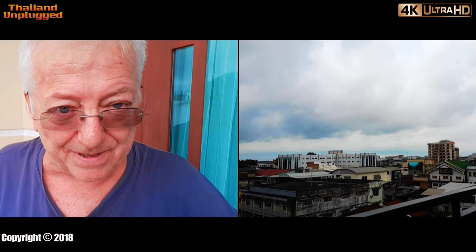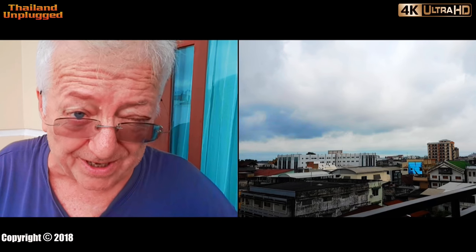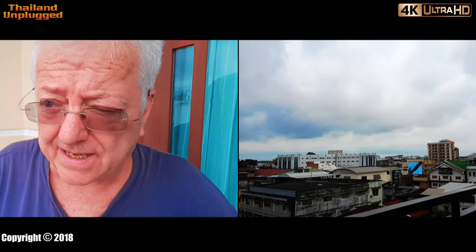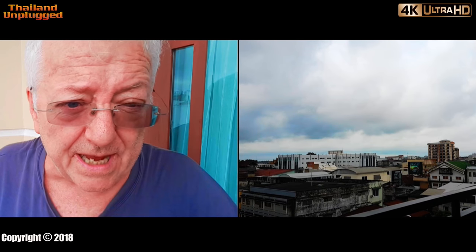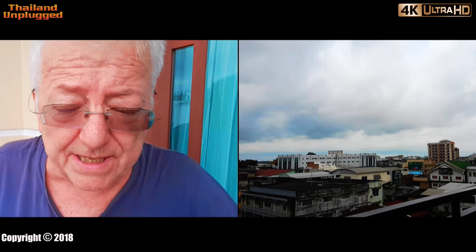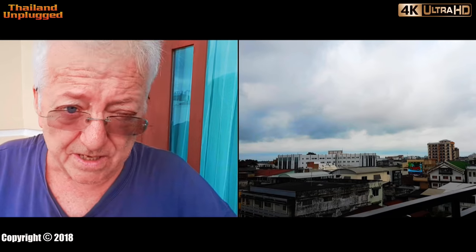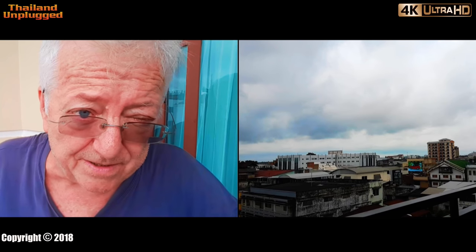Hello there, it's Stephen from Thailand Unplugged. I'm back again. Today I want to talk to you about getting a visa in Laos, travelling from Bangkok, Thailand. I'll explain to you today how to do it, what it costs, how easy it can be, and what not to do especially. So let's jump into this video and see how to do it.